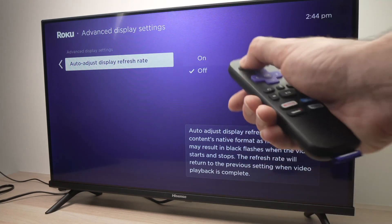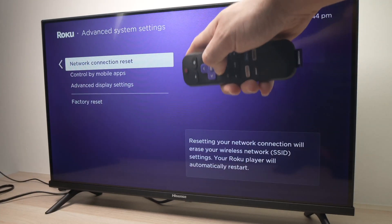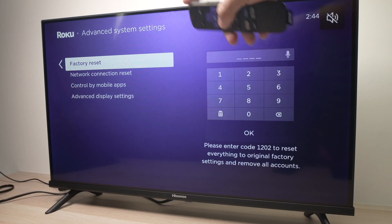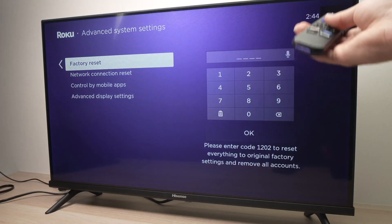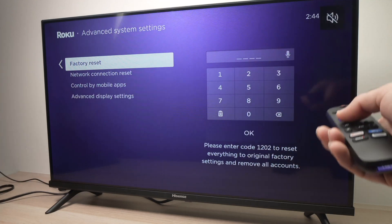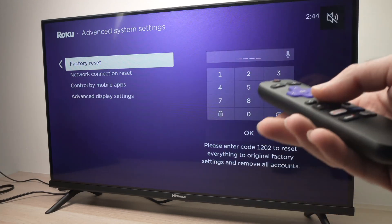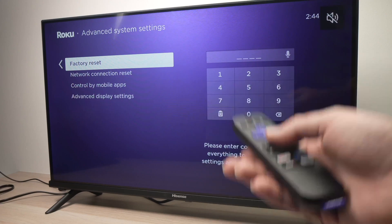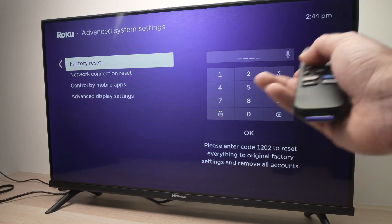another thing you can try is if you go back in this same menu, the last menu we were in, there is Factory Reset. And I guess this is the ultimate solution because this will delete your passwords, will delete all the apps you downloaded. If you are logged in to Netflix, obviously your account will be deleted from Netflix and you'll need to log in back again.